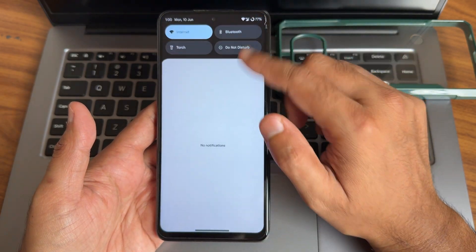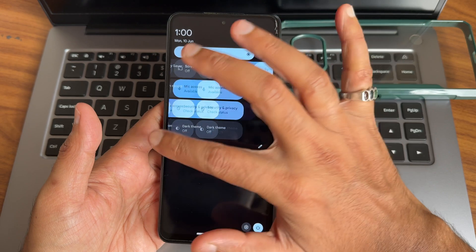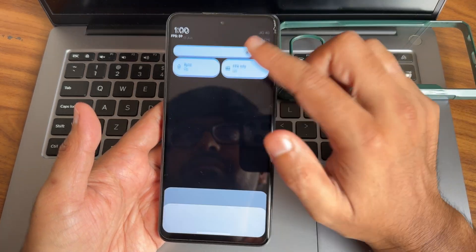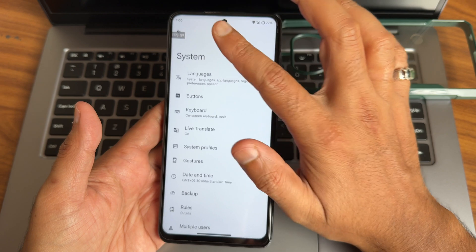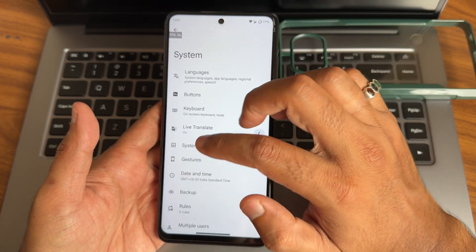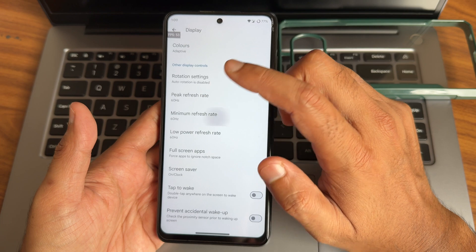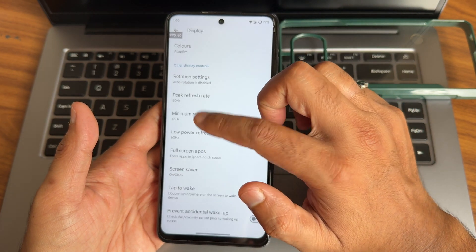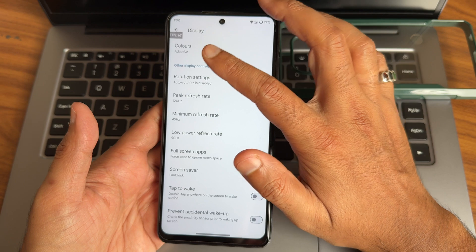Recent apps, haptic feedback strength is fine. Dual stereo speakers are fine. These are the quick settings toggles — everything is working fine. Let me enable the FPS information here. Screen is refreshing at the right rate. In display settings: minimum 45, low power 90, peak 120 — it will change dynamically as you can see.